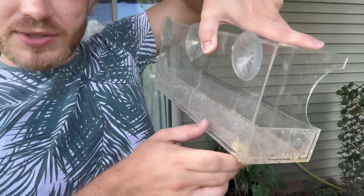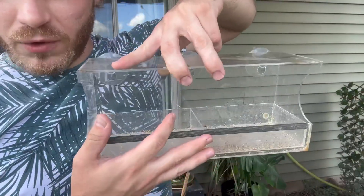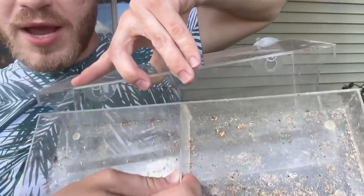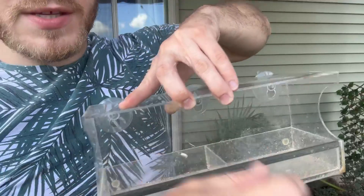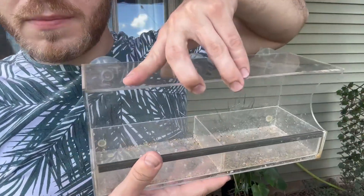It has like these three suction cups on the back which ends up being plenty to hold the weight of this being full. You have this little perch for birds and then even a tray to put everything in so it can be drained from rainwater and stuff. Big fan of this seed and also the bird feeder. I'd recommend if you're looking to spice up your backyard.